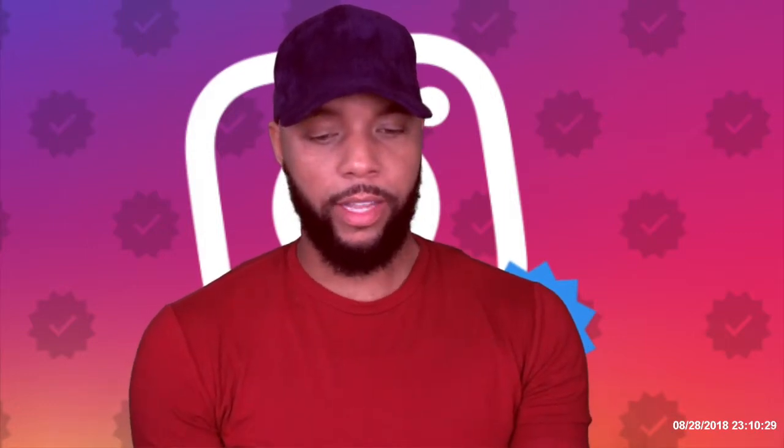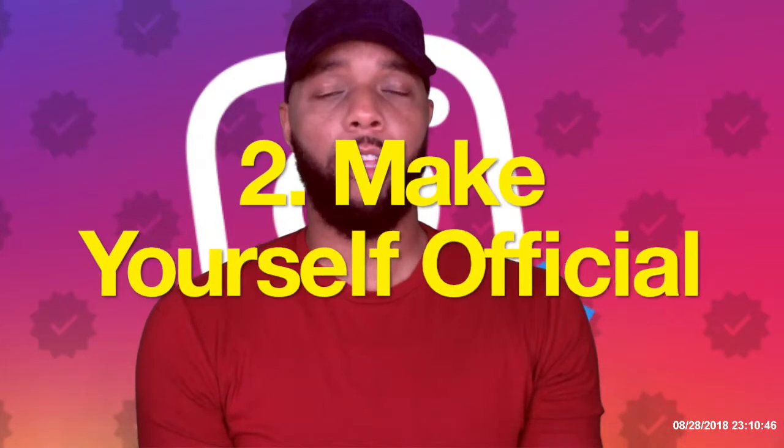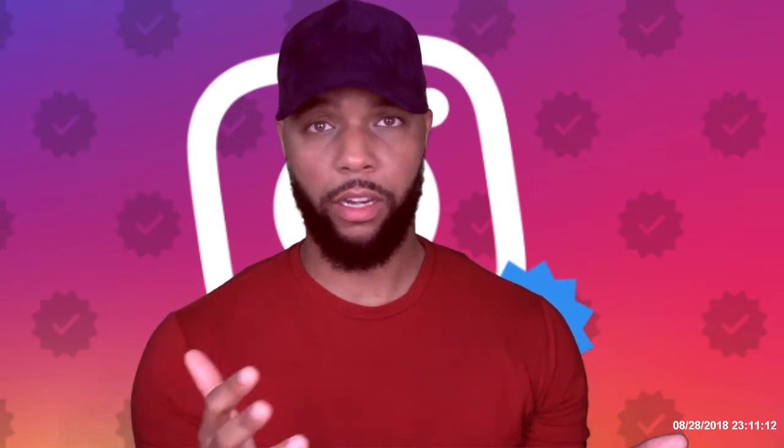The next step — and I know this is going to sound interesting for people outside the entertainment industry — is to create a Wikipedia page for yourself. Now you've got a brand and an official website that chronicles your work, whether you're an artist, a painter, or a CEO of your own company. Create that Wikipedia page about yourself or have one created. Wikipedia is one of the best search results you can get from a search engine and it's extremely efficient.